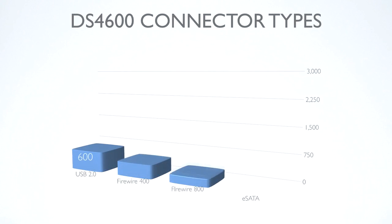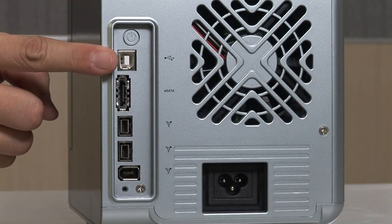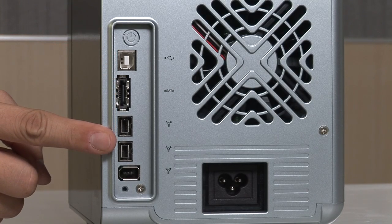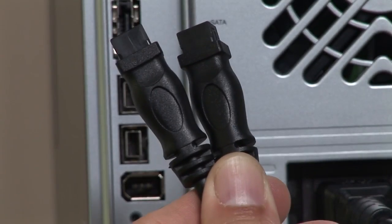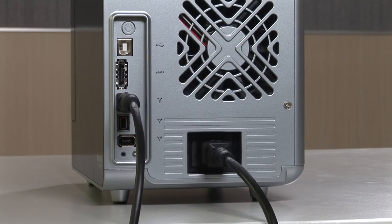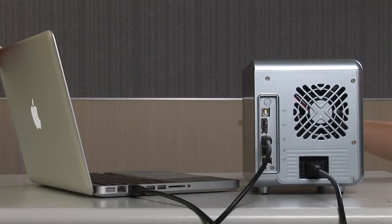The SmartStore DS4600 is equipped with four different types of high-speed interfaces, including USB 2.0, eSATA, FireWire 800, and FireWire 400. Whether you're using a Mac or Windows-based PC, desktop or laptop, you can find all your preferred interfaces on the DS4600. If you're using a Mac equipped with FireWire 400 or 800 ports, you can connect the DS4600 through a FireWire port and enjoy reliable, high-transmission performance.